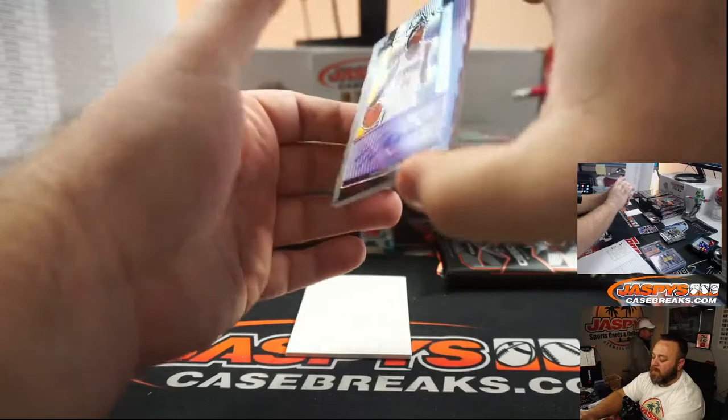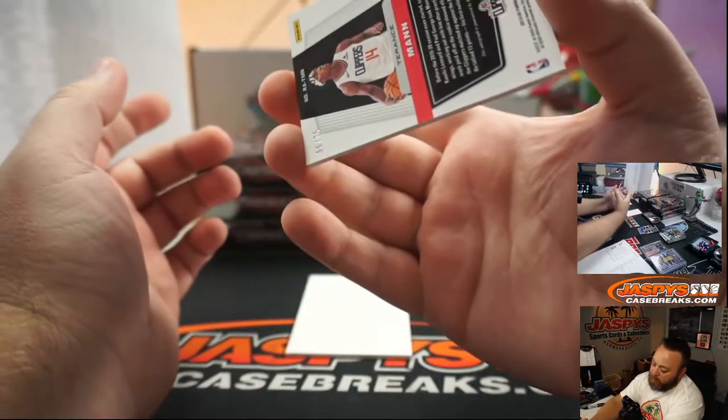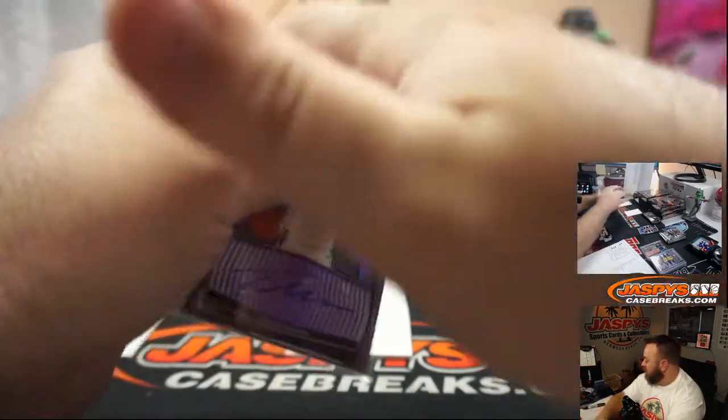Auto — Terence Mann for the Los Angeles Clippers and Mark Bessett. Rookie auto, purple, numbered 36 of 75. Congrats Mark. Clippers have definitely been hitting so far.